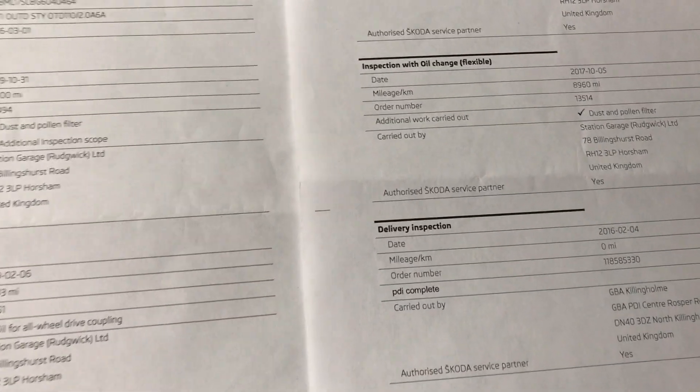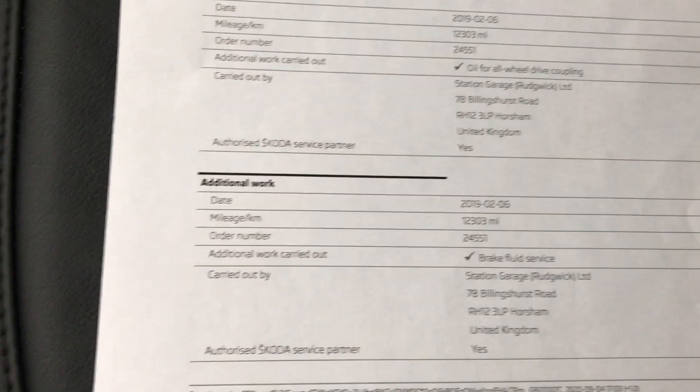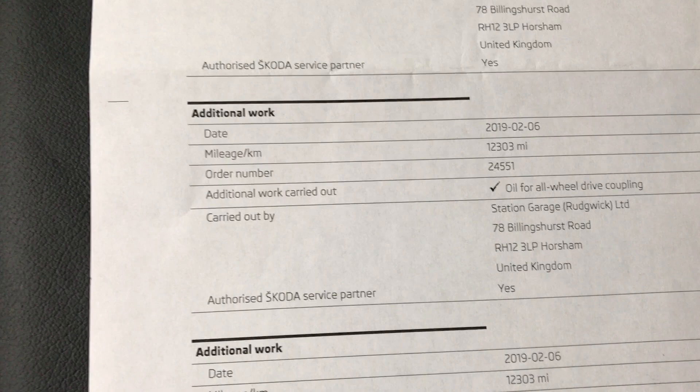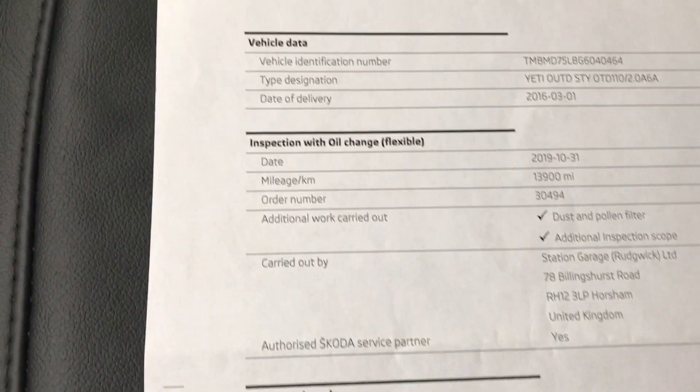We've got a full Skoda service history here, and it's all present and online at the Skoda dealer. It's been serviced at 8,000 miles, 11,000 miles, 12,000 miles — that one at 12,000 was for the Haldex 4x4 oil change, which was an important service — and then most recently at 13,900 miles, so it's all up to date on its service history.